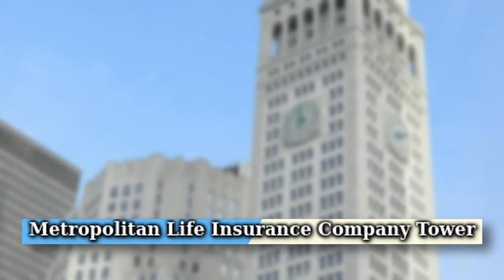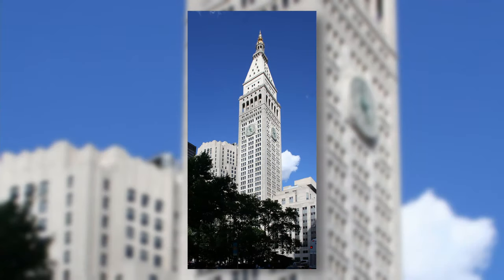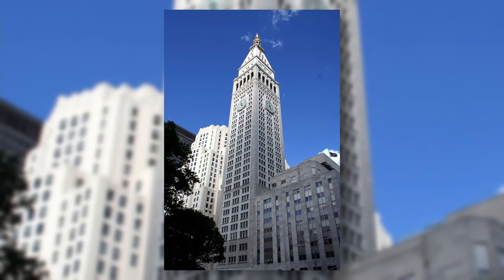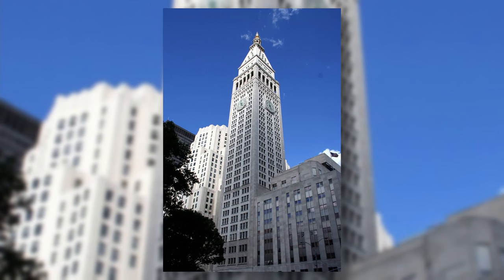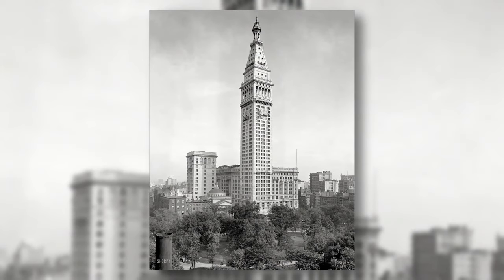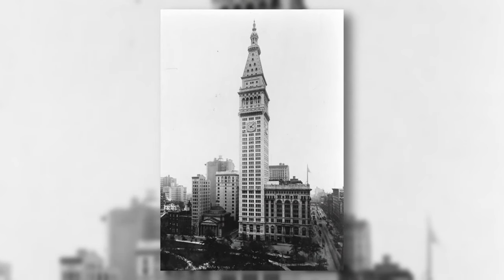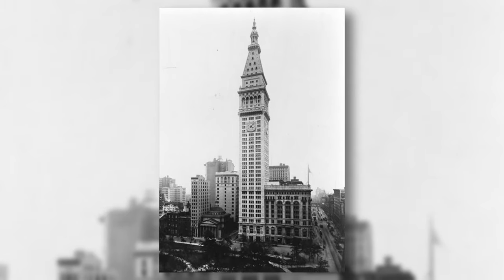The Metropolitan Life Insurance Company Tower, also called the MetLife Tower, is a 213-meter-tall skyscraper in New York City. The skyscraper was built in 1909 and serves as the headquarters for the MetLife Company. It was the tallest building in the world from 1909 to 1913.